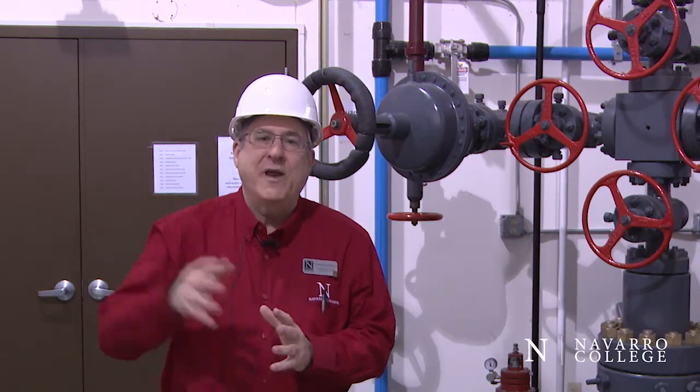Let me welcome you to our well site trainer. The sounds that you hear in the background — they're actually flowing gases, liquids, and waters moving through this equipment, just like they would do on a production oil or gas site.